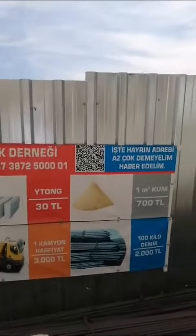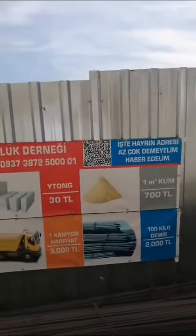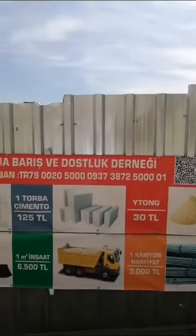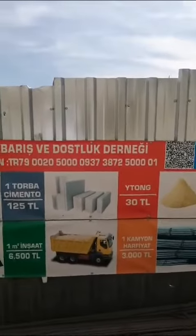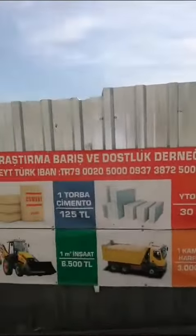You can also donate iron. 100 kilograms of iron is 2000 TL, around 45 pounds. And you can donate individual utong blocks — each one is around 70 to 75 pence.